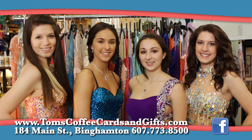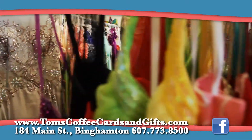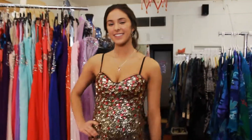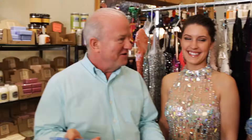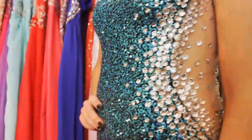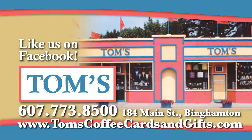It's prom season and all the girls are headed to Tom's. Tom's is prom headquarters for the southern tier and all of upstate New York with over 300 dresses in stock. Tom's has a style for every taste and a price for every budget — the most beautiful prom dresses on the market, bar none. Tom's will register your dress so that no one else could wear the same dress to the prom. Open Monday through Saturday 9 till 9, Sundays 11 to 5. Tom's, Main Street Binghamton, next to the Westside Fire Station.